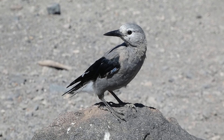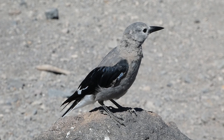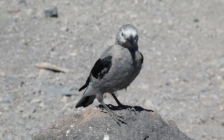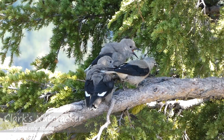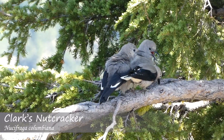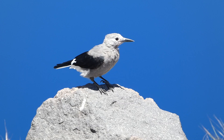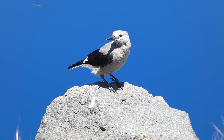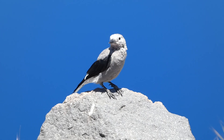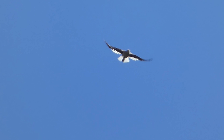Flying across select parts of the western United States and Canada is an intriguing bird species known for the loud noises they make and their unique color pattern: the Clark's Nutcracker. These jay-sized corvids have black wings lined with white on the bottom, in addition to black tail feathers also lined with white. These light outlining feathers can make the silhouette of a flying Clark's Nutcracker look quite beautiful.